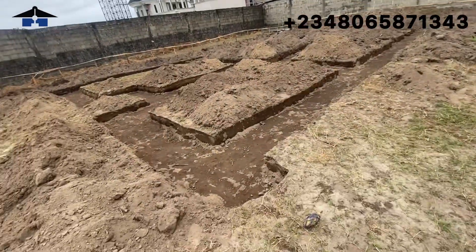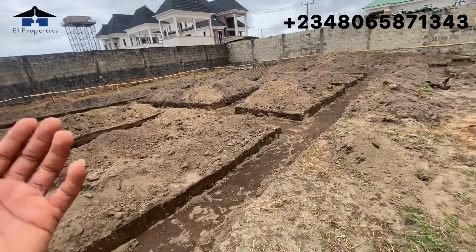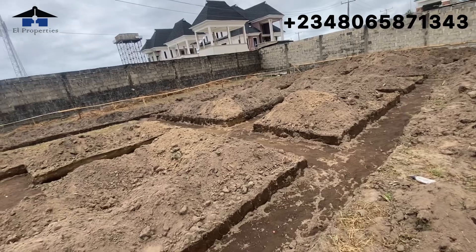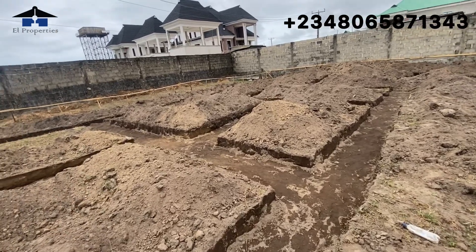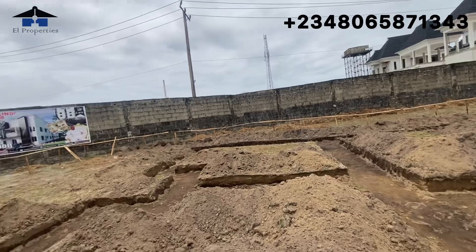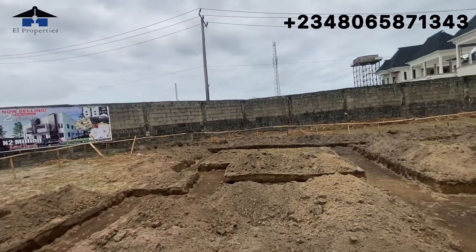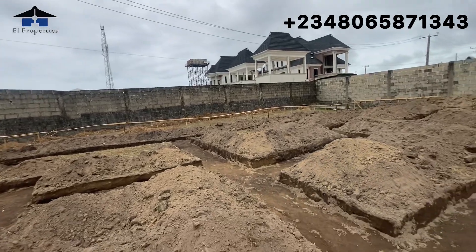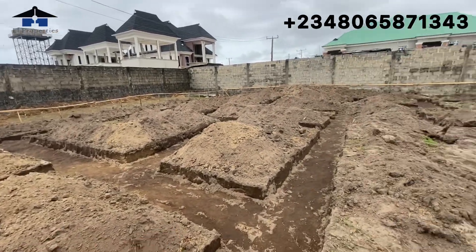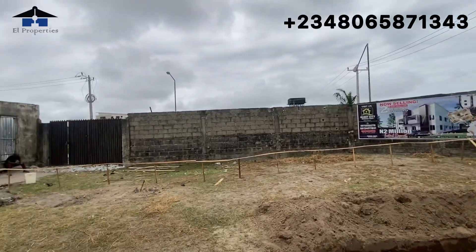The location is beautiful — you can see buildings around us and how serene this place is. The topography of this estate is dry land, so don't be bothered about flooding. Also, this developer over time uses a very high foundation, so flooding is not going to be an issue here — I guarantee that.